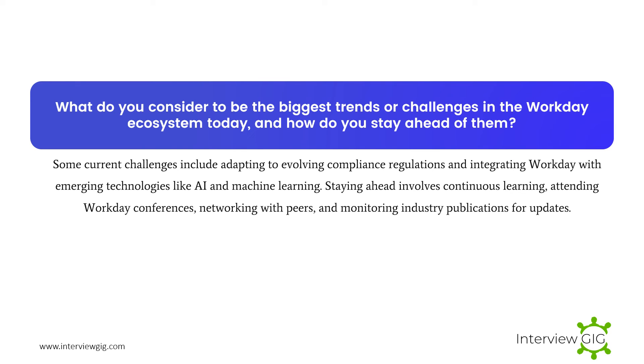What do you consider to be the biggest trends or challenges in the Workday ecosystem today, and how do you stay ahead of them? Some current challenges include adapting to evolving compliance regulations and integrating Workday with emerging technologies like AI and machine learning. Staying ahead involves continuous learning, attending Workday conferences, networking with peers, and monitoring industry publications for updates.